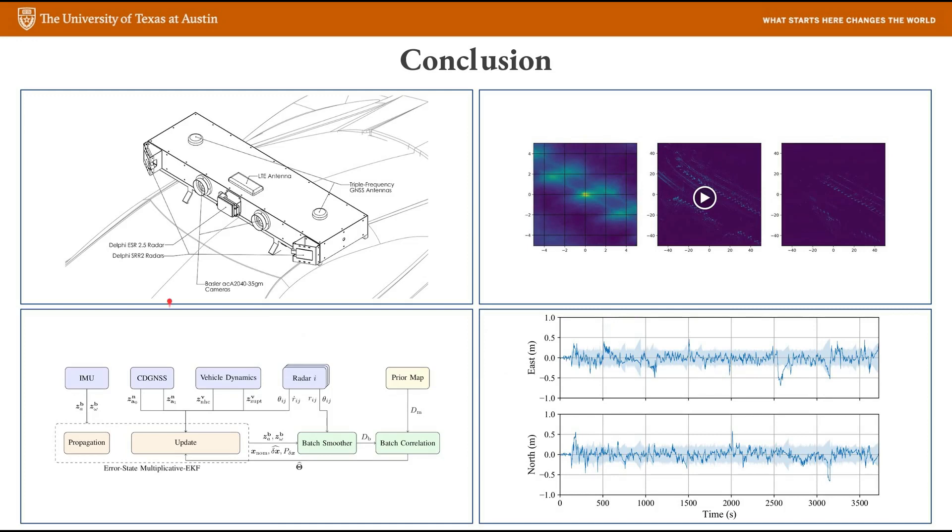To conclude, in this project we built a sensor suite with weather-resistant sensors like radars, GPS, and IMU. We showed that radar-based lane-level positioning is feasible when coupled with short-term odometry. We developed a localization pipeline that fuses data from all sensors. And we showed that our system achieves 95th percentile horizontal position accuracy of 35 centimeters, which is sufficient for lane-level localization. Thank you for attending my presentation and take care.